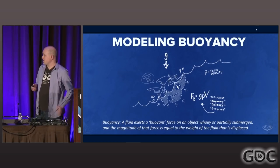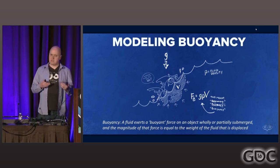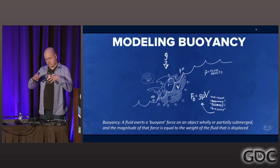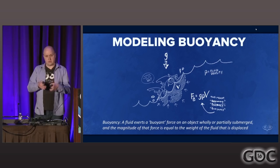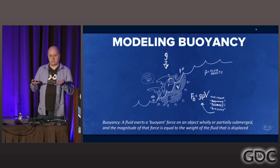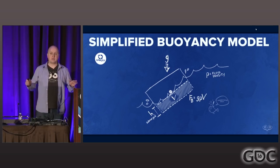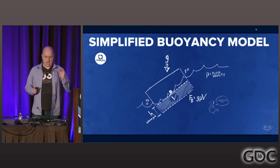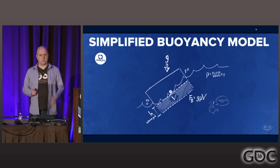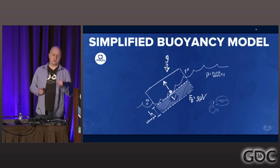Let's take a quick look at the buoyancy modeling. It's a physically complicated concept — you can model it in as complex a manner as you'd like. What you're dealing with is a vehicle partly submerged in water, and the displaced water applies a force across the surface of the volume. With our newfound pillars of simplification, we said: let's just make it a box. This really helps us calculate volume and figure out how much of that volume is submerged in a much simpler manner.